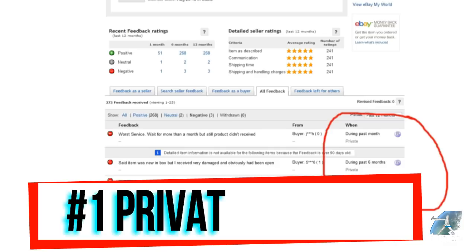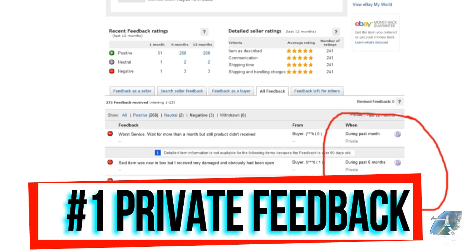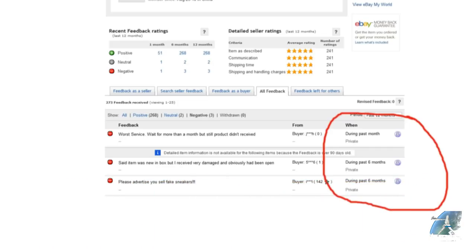My number one red flag is private feedback. That's the biggest way to check a seller. In the feedback, if they mark either the comments or the items as private, that's a huge red flag. My screenshots are a bit fuzzy, but I'm going to show you a picture of what private looks like. They can flip a switch, mark their comments as private, and then go rogue.